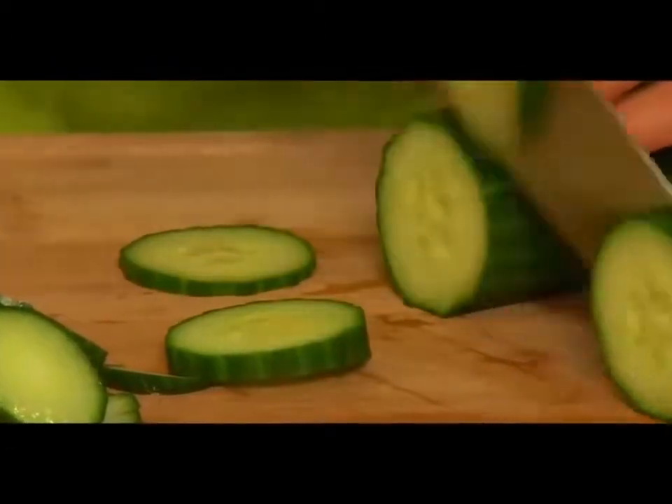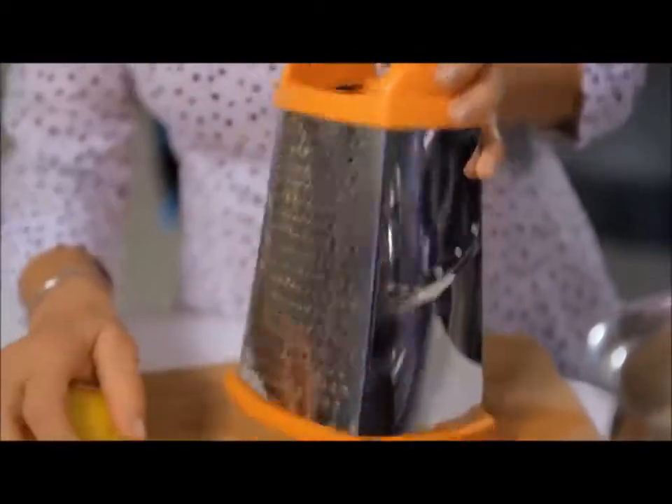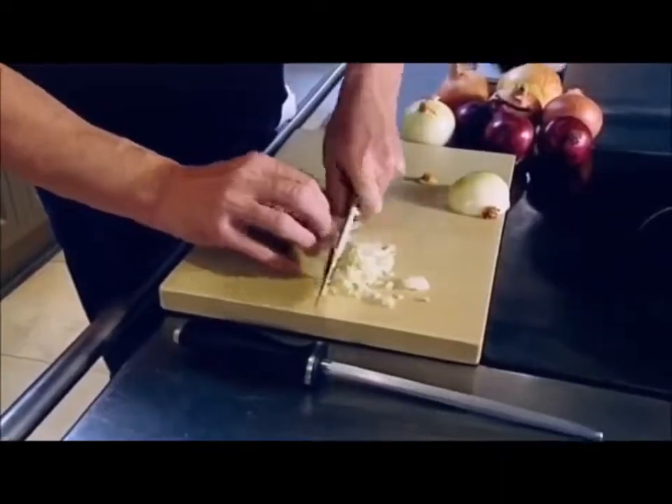Are you always running for a band-aid every time you work with sharp knives? Do you get scared of accidentally grating your knuckles into a salad? Statistics show that hand injuries make up a whopping 30% of all emergency room visits. But what if there were a way to prevent kitchen boo-boos from ever happening?